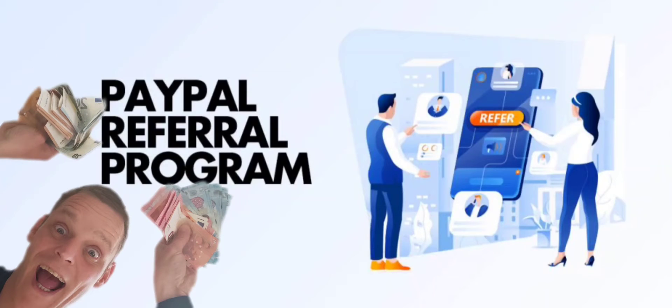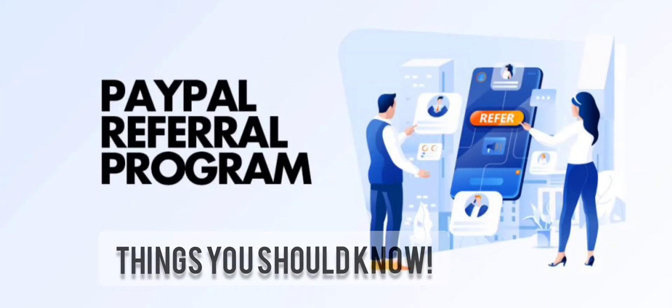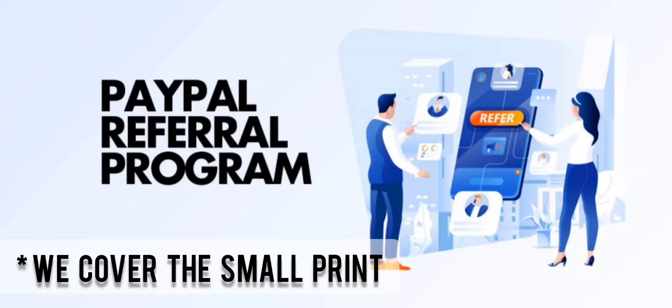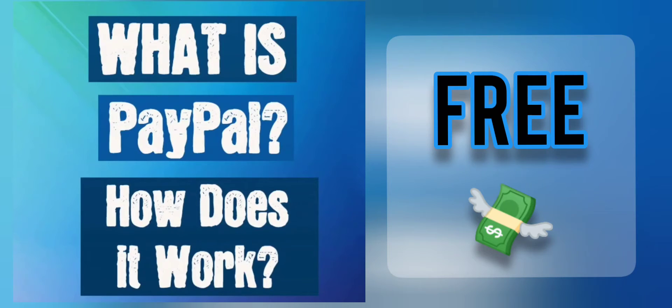Before getting excited about the PayPal referral program, there are a few details you should know. I'm not here to explain how PayPal works — if you're watching this you should already know. If you really don't, it's an online wallet, and that's as far as we'll go. This online wallet has set up a referral program giving away rewards for each country.